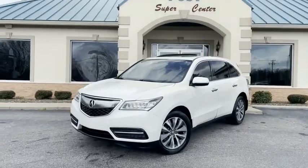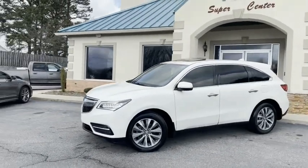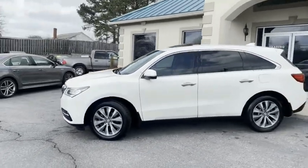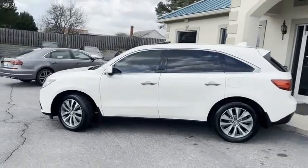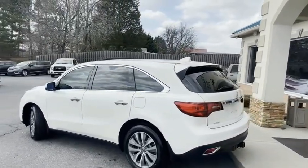2016 Acura MDX with the tech package, guys. This thing is pearl white in color — I'll give you a slow pan around it. Absolutely gorgeous Acura MDX. It is all wheel drive, V6 engine.